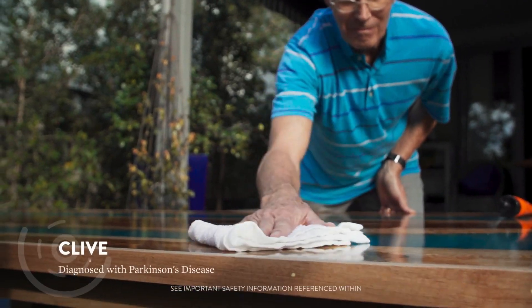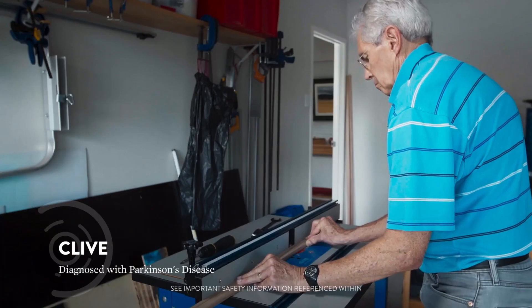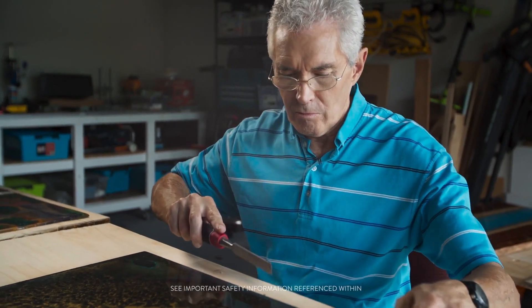It got to the point where my hands were shaking so badly that I couldn't put a screw in. Prior to surgery, I felt demotivated, I felt depressed.